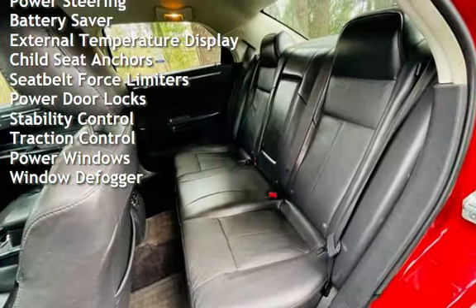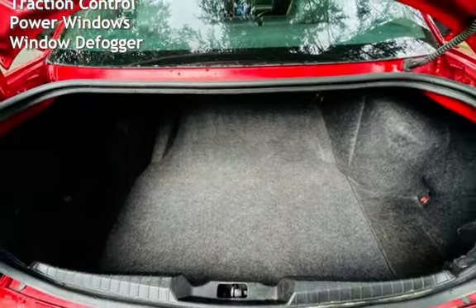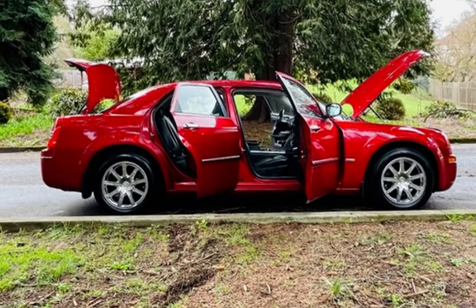Additional features include battery saver, external temperature display, child seat anchors, seat belt force limiters, power door locks, stability control, traction control, power windows, and window defogger.